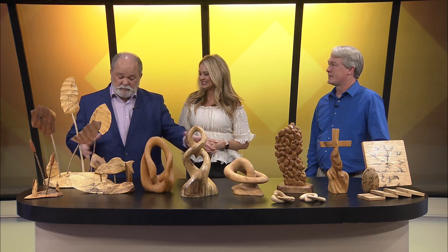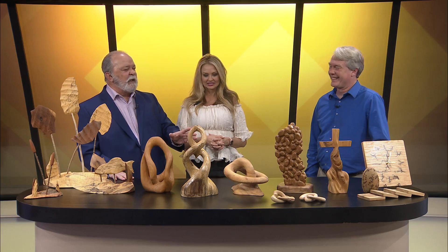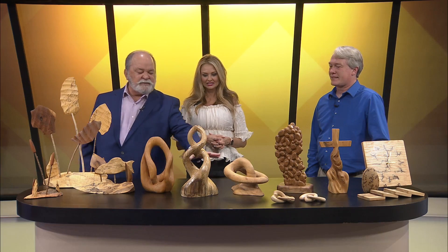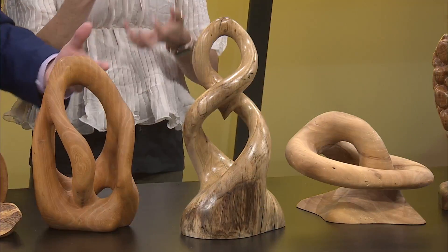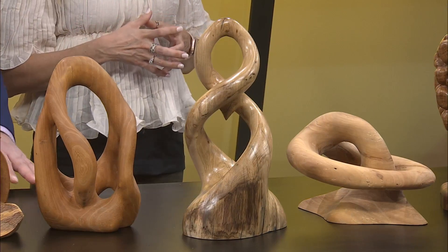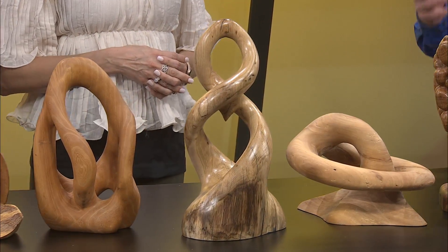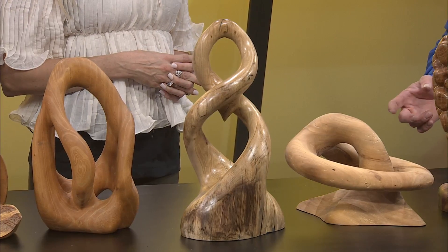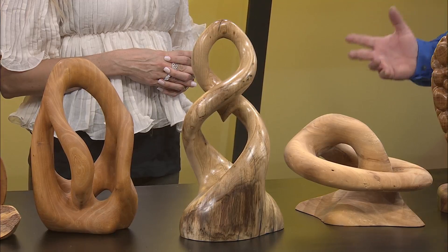I'm looking at some of the work that you have here and there are pieces that I can understand — oh, I get how you do that. However, when you're working on things like you have here in the middle, what took you away from something where you're basically carving a surface to now carving through things, a 3D shape? Most of these over here I've actually got drawings for. I can visualize from a 2D image to a 3D, so I know where I'm going in the direction. I'll actually draw it up and then carve it out.